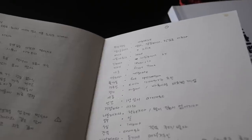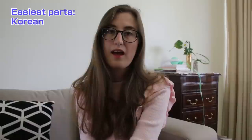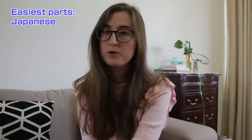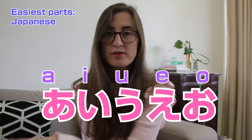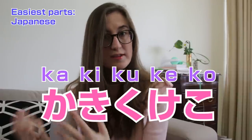For Korean, it's definitely the writing system — Hangul is very logical and easy to write. For Japanese, learning hiragana and katakana is quite easy because it follows a logical order. You start with the vowels A, I, U, E, O, and then you just add them to other sounds: Ka, Ki, Ku, Ke, Ko. Simple, right?